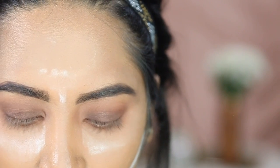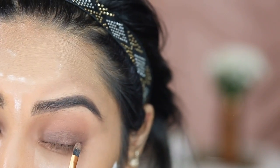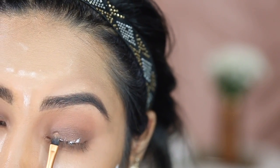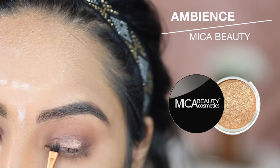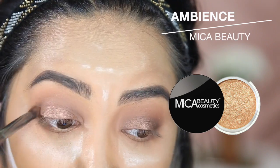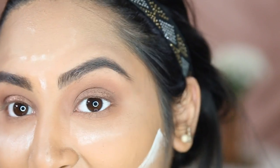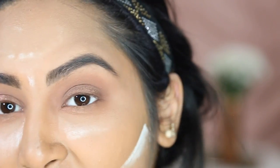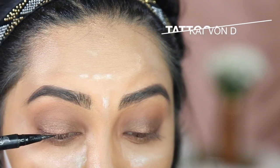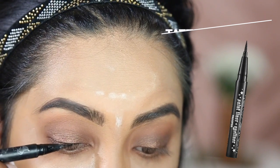I want to put a little bit more glitter, so I'm going to be adding some glitter glue on top of my lid. This shimmer is from Mica Beauty in the color Ambiance. I'm going to blend the seams out a little bit — I really like how you can see the dark underneath but there's still a bit of shimmer. Then I'm taking my Kat Von D Tattoo Liner and making a very thin line.